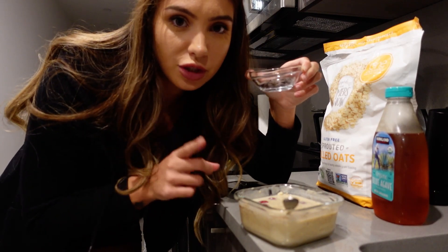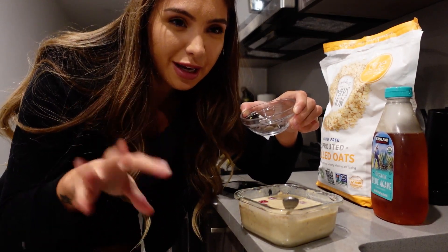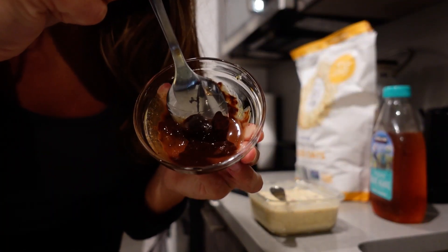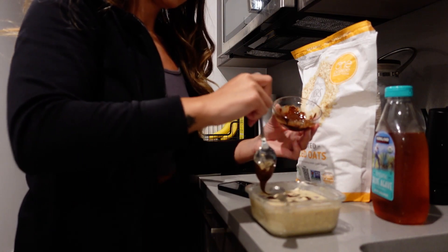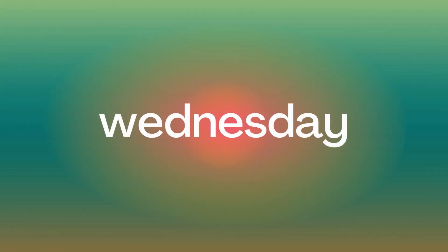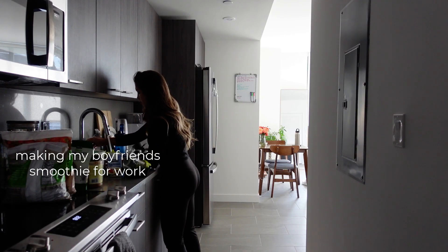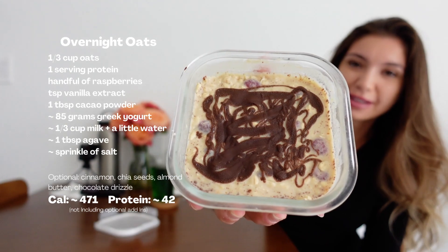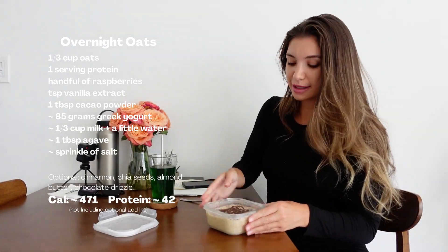You guys don't have to add this but sometimes on occasion I'll take like a tablespoon of chocolate chips — I get the cacao chocolate chips from Trader Joe's — put a tiny bit of butter, put it in the microwave for a few seconds, and then take it out when it's kind of a melted consistency and drizzle it on your overnight oats. Next morning: I grabbed my overnight oats and they look really really good. I know it's not that pretty but I promise the taste is actually really good.